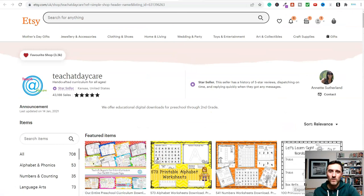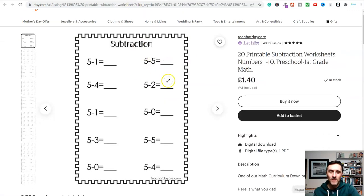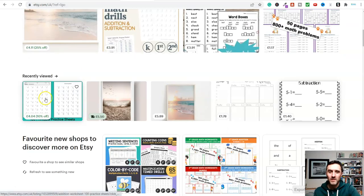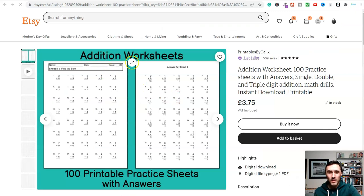There's another example here selling addition worksheets for £3.75, so about $5. So how can you create these yourself? You can use a free piece of software called Canva.com — it's really simple and it's drag and drop, and we'll come to that in a little while.